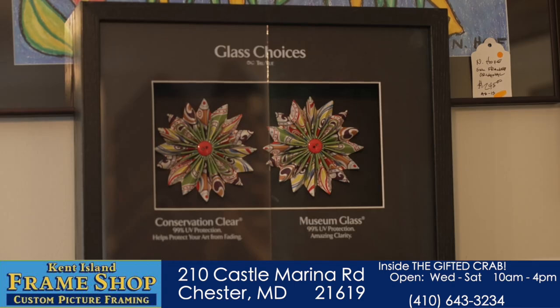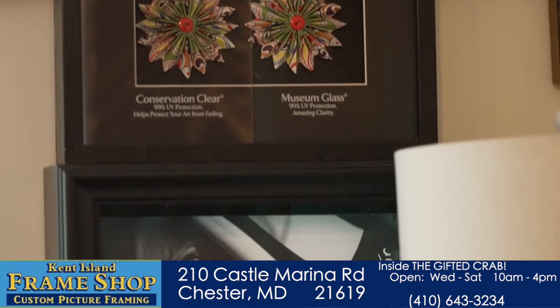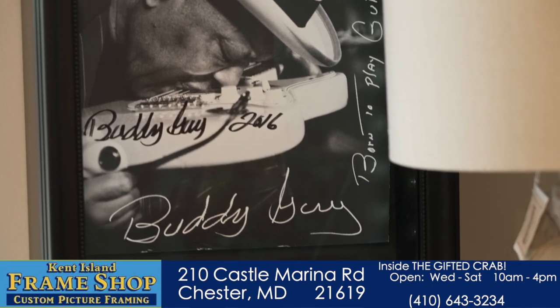We have different styles and different colors that go endlessly back and forth, and they're always changing every year — the manufacturers, our suppliers. We have different types of glass: with glare, anti-glare, museum. Everything we sell pretty much has UV protection glass.